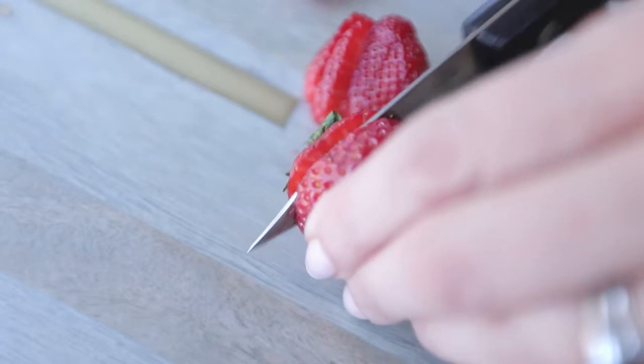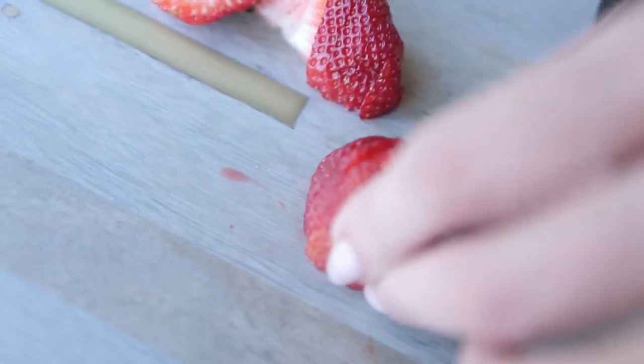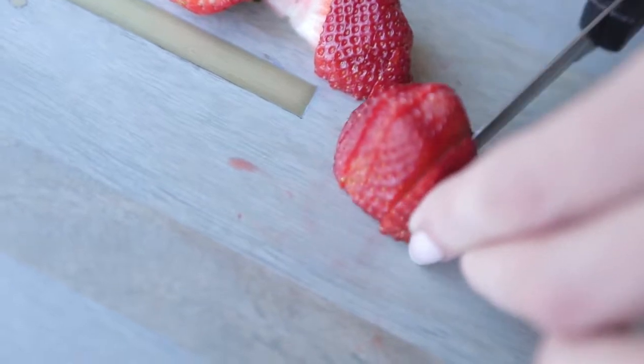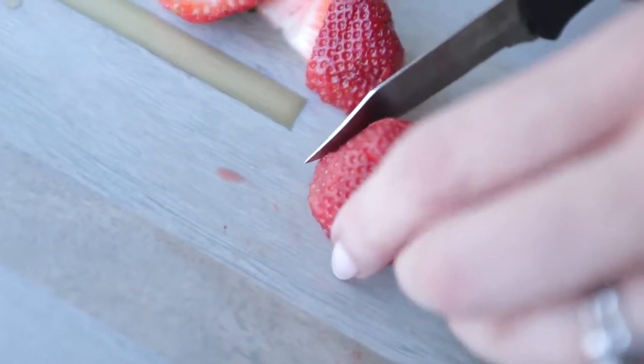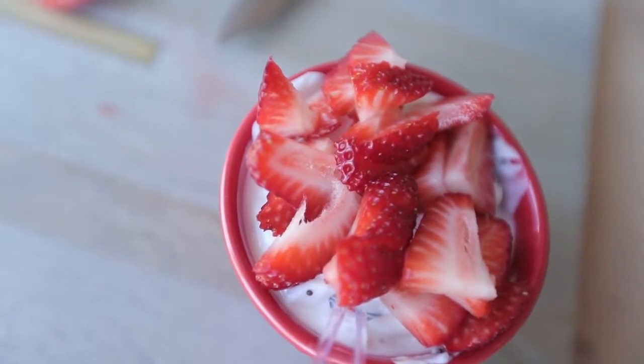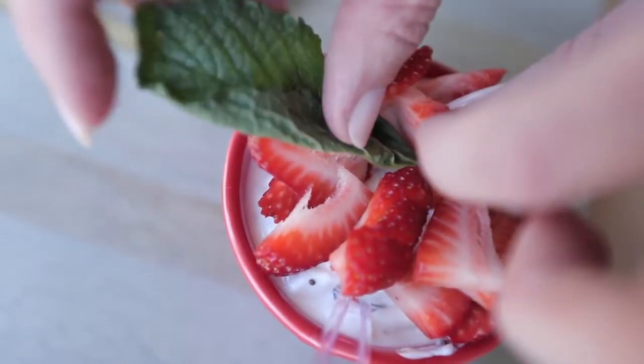A lot of times patients experience no taste — they'll tell me they just can't taste foods. My goal is to add back taste or come up with a different appealing taste. For an off taste, you could try sucking on lemon drops, chewing on gum, or perhaps add something fruity, salty, or minty to foods.